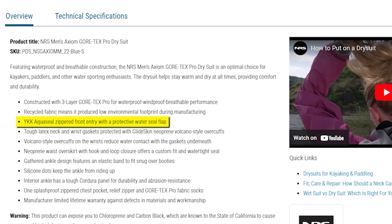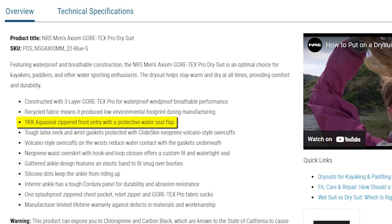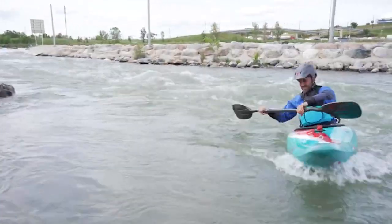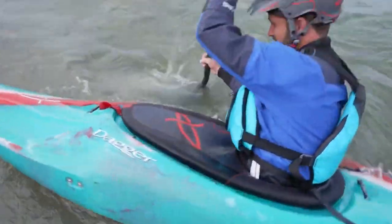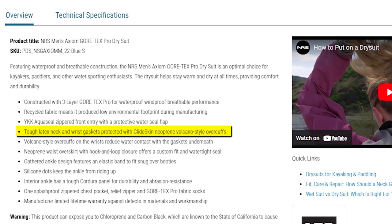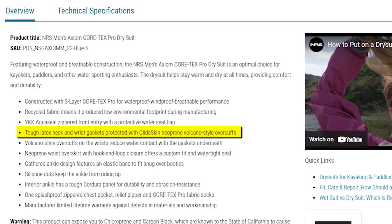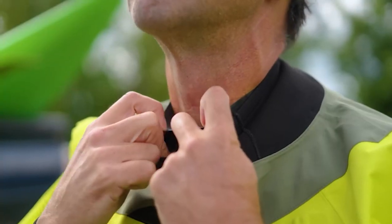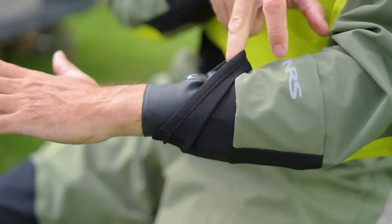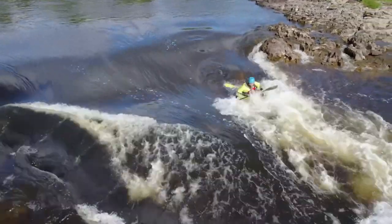The NRS Axiom Dry Suit boasts a YKK AquaSeal zippered front entry accompanied by a protective water seal flap to ensure not a drop of water finds its way inside. To enhance durability, the suit features tough latex neck and wrist gaskets covered with glide skin neoprene volcano-style overcuffs. These volcano-style overcuffs on the wrists further minimize water contact with the gaskets underneath, ensuring you stay comfortably dry.